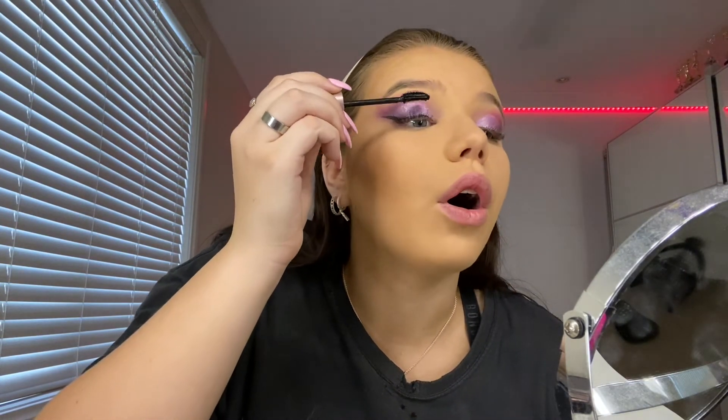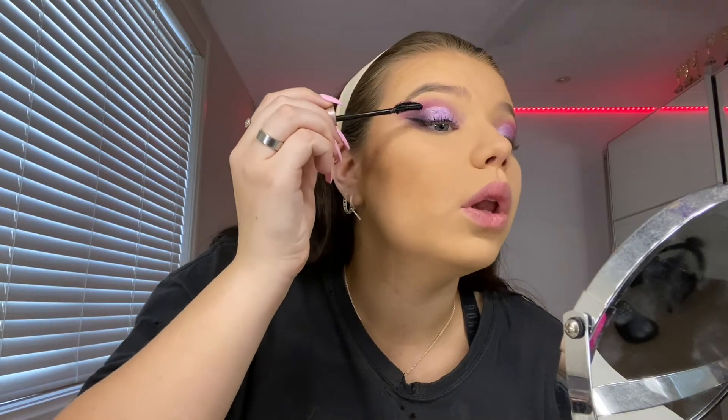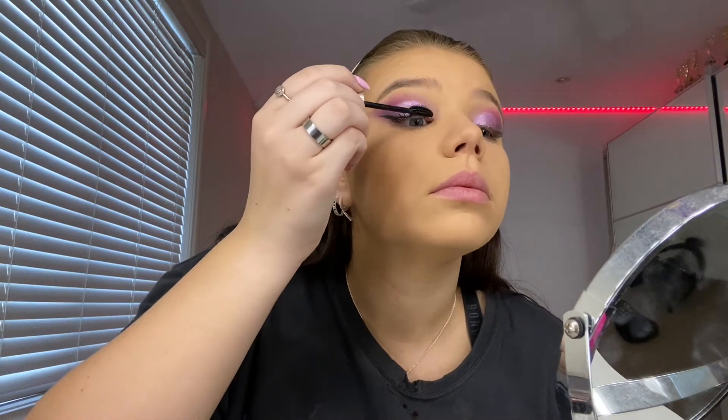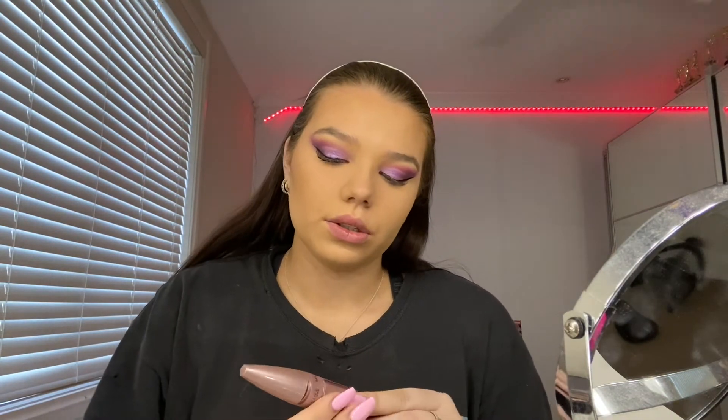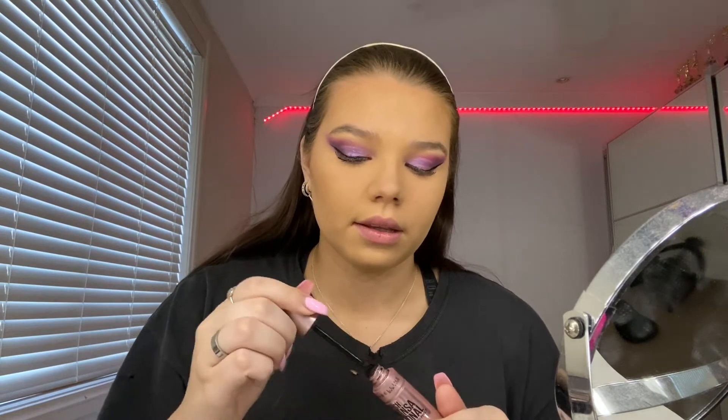I'm just gonna put mascara on now and won't put my lashes on until I've finished the whole look. The mascara I use is the Maybelline New York Lash Sensational — it's got kind of a curve to it. Now I'm gonna start the clown look.